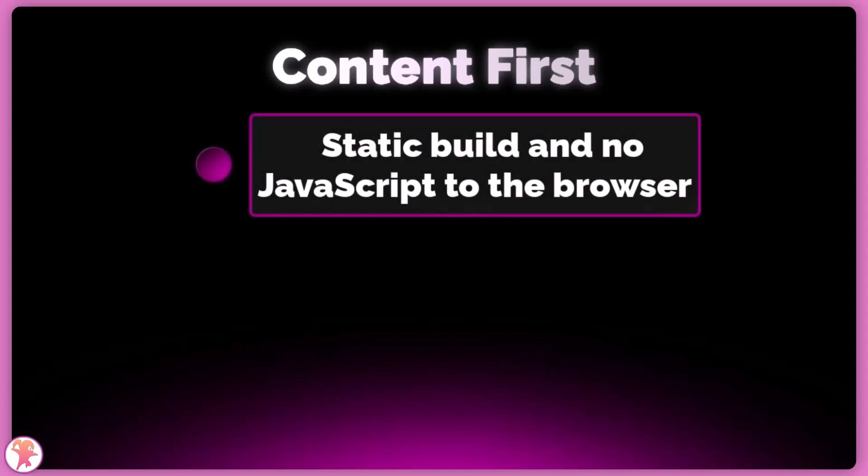Every page you create will be pre-rendered at build time, and Astro will send by default no JavaScript to the browser, which is awesome for loading pages fast.